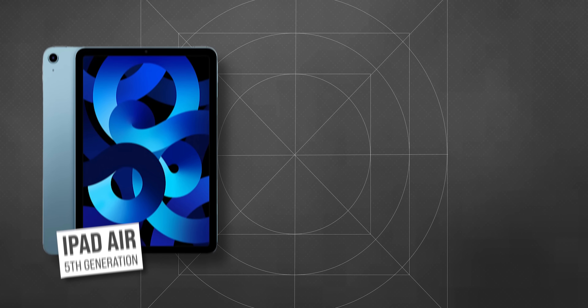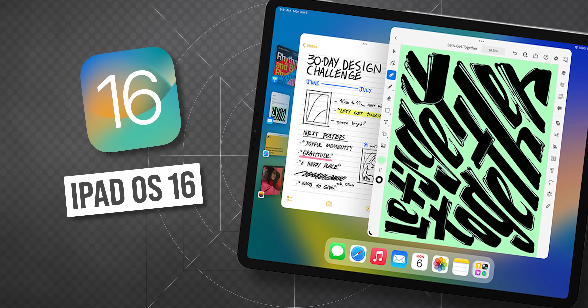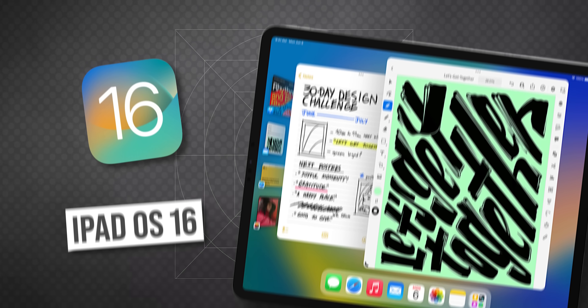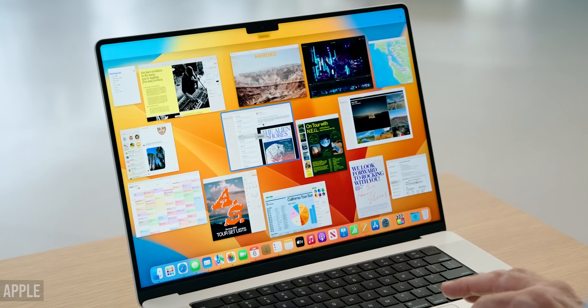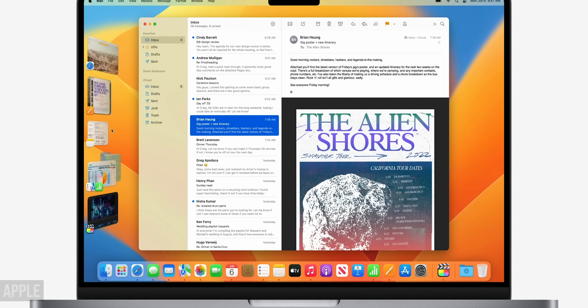Unfortunately, the new feature will only work on three iPad models: iPad Air 5th generation, and iPad Pro 3rd and 5th generation — in other words, only M1 iPads. Apple explained this by saying that Stage Manager uses virtual RAM or virtual swap in iPadOS 16, which allows you to convert regular memory into RAM. Each program can request up to 16GB of memory, and Stage Manager allows you to run up to 8 applications simultaneously. It requires a lot of resources, and only the M1 processor could handle this.